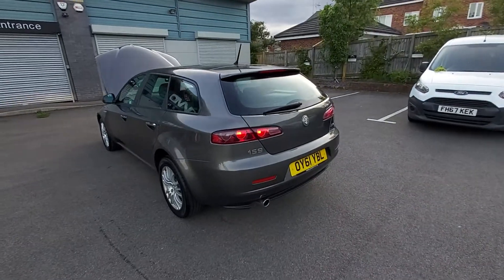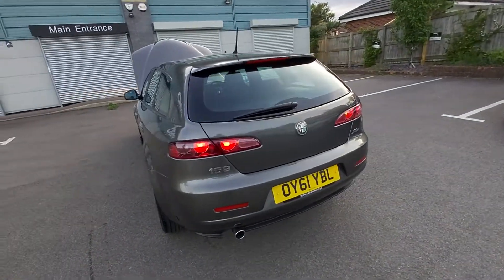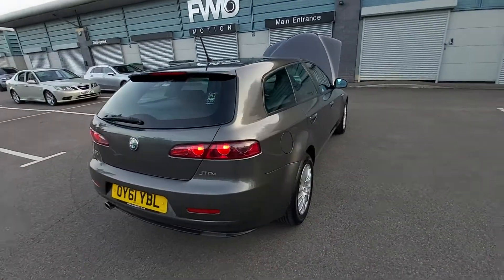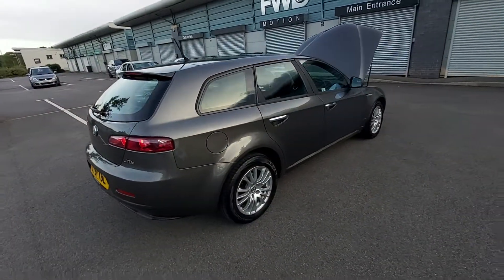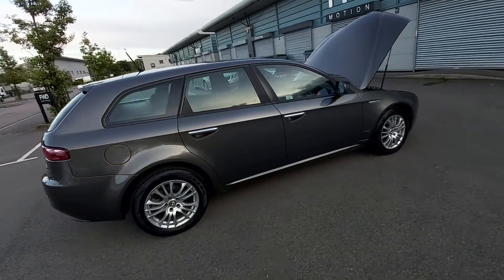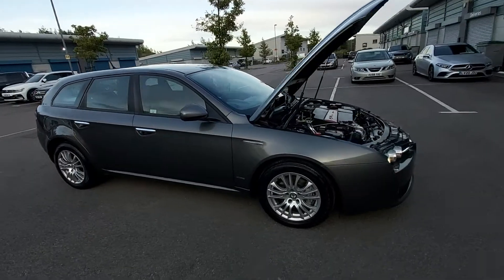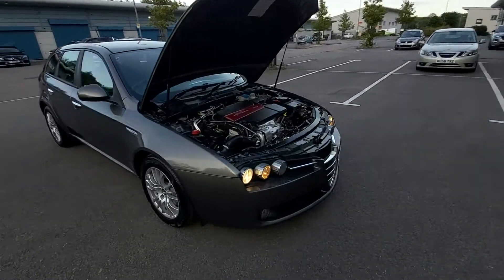Hello, welcome to this video for the Alfa Romeo 159 JTD, the 1.9 turbo diesel. This is a 2011 61-reg, this is the wagon or estate. We'll start under the bonnet.